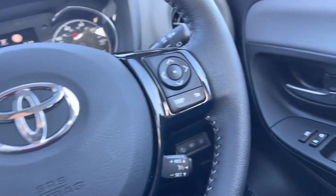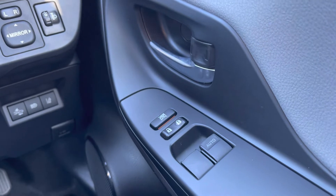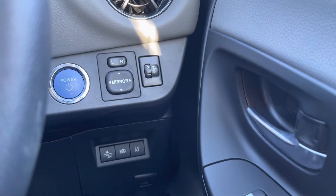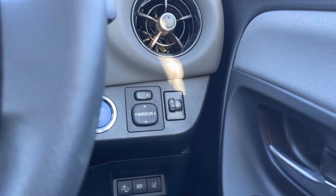Starting just to your right-hand side of your driver's door, you will find both of your electronic window controls alongside your central locking system. Just behind your steering wheel, you will find your adjustments for your outer wing mirrors, along with your power button for a quicker and hassle-free set-off.